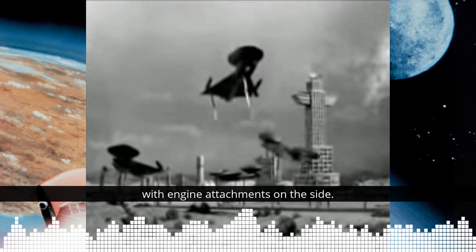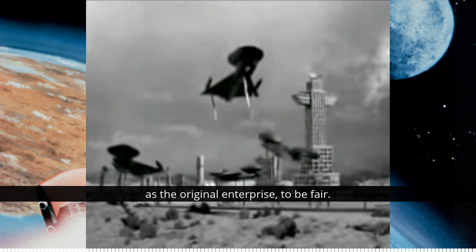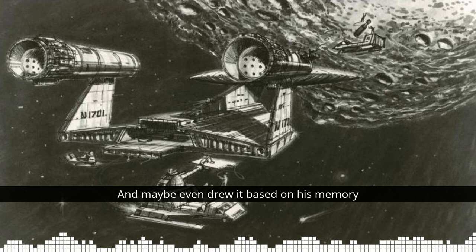Now, it could be a massive coincidence. The McQuarrie redesign had to stick to the same basic shape as the original Enterprise, to be fair — until you realise that a certain Anderson alumnus was attached to the project's model team: a Mr. Derek Meddings. So it's just possible that Derek had some input on that new design, and maybe even drew it based on his memory of the Fireball XL5 alien ship design.